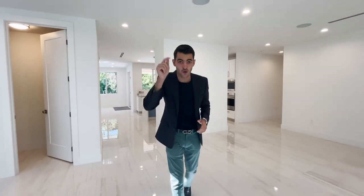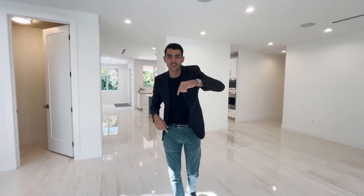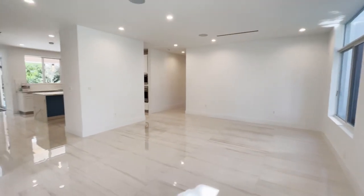The asking price — I'm going to wait until the end of the video to tell you. Comment down below what you think the price of this home is. Don't cheat, don't skip ahead. So the first thing you walk into is this space here, which is your living room.